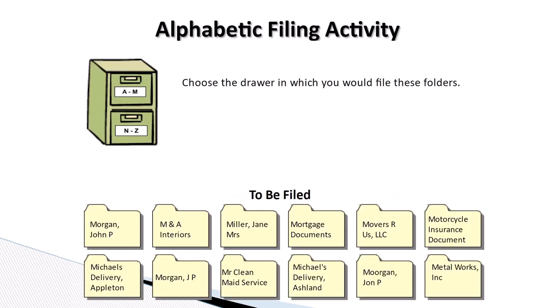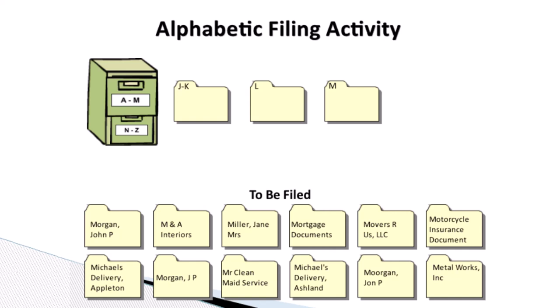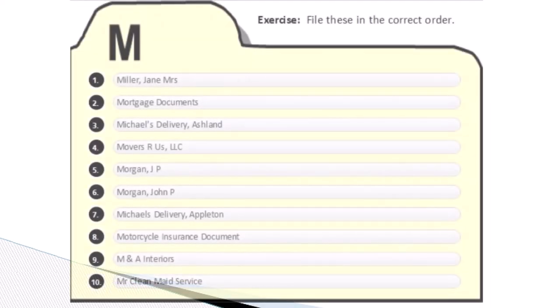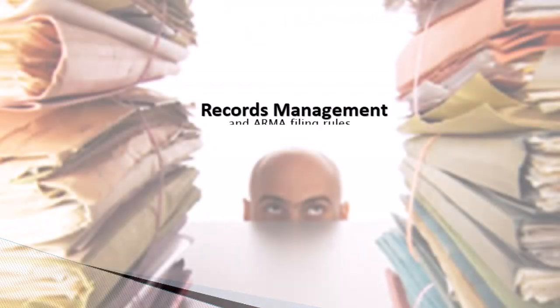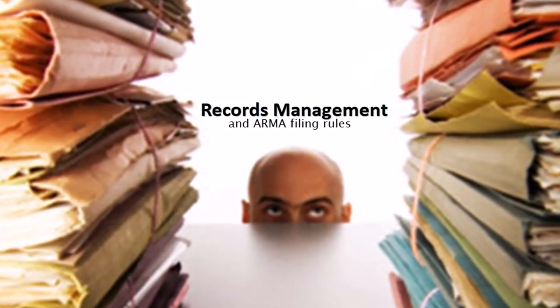Choose the drawer in which you would file these folders. Now, choose the correct folder for these files. File these in the correct order. Pause the video to think it over. Congratulations! You have completed this records management activity and are now ready to go to work.